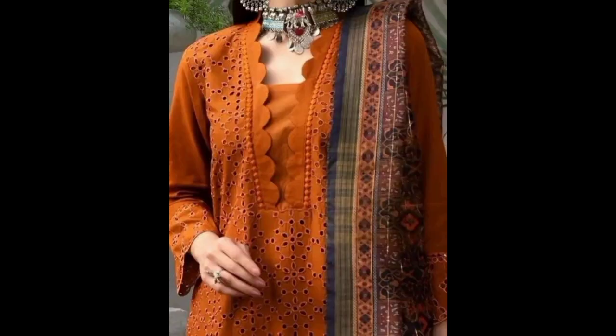Lastly, let's talk about the keyhole neck. This design features a small teardrop-shaped opening, usually adorned with buttons or embellishments. It's a subtle way to add a hint of allure to your outfit, making it perfect for casual gatherings.